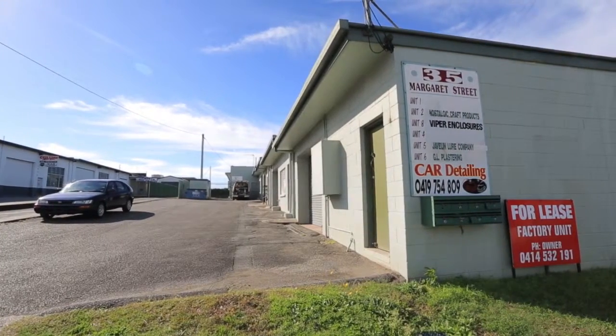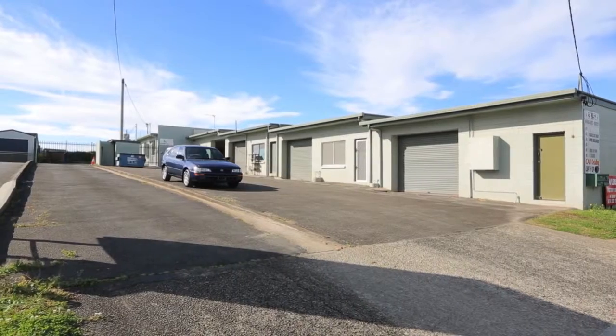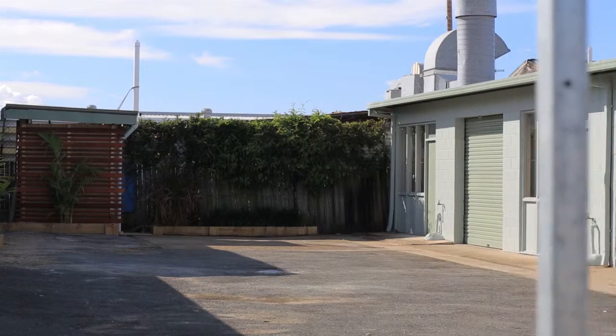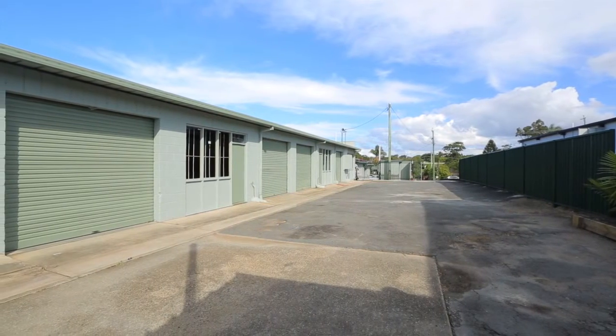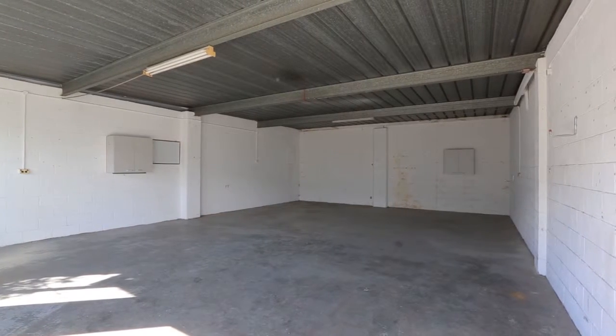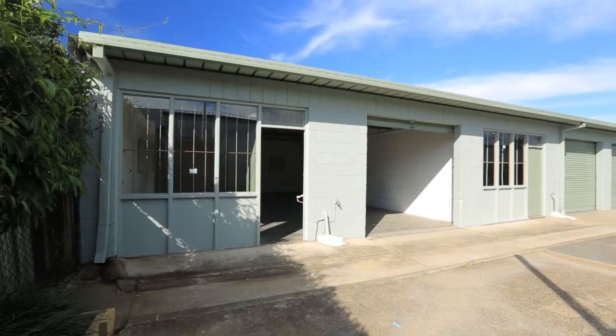The subject property is located on approximately 708 square metres of land and improved with a freehold factory complex divided into four tenancies, each approximately 75 square metres. All units are currently vacant, allowing an investor to lease out and reap the rewards, or an owner-occupier to move in with minimum fuss.